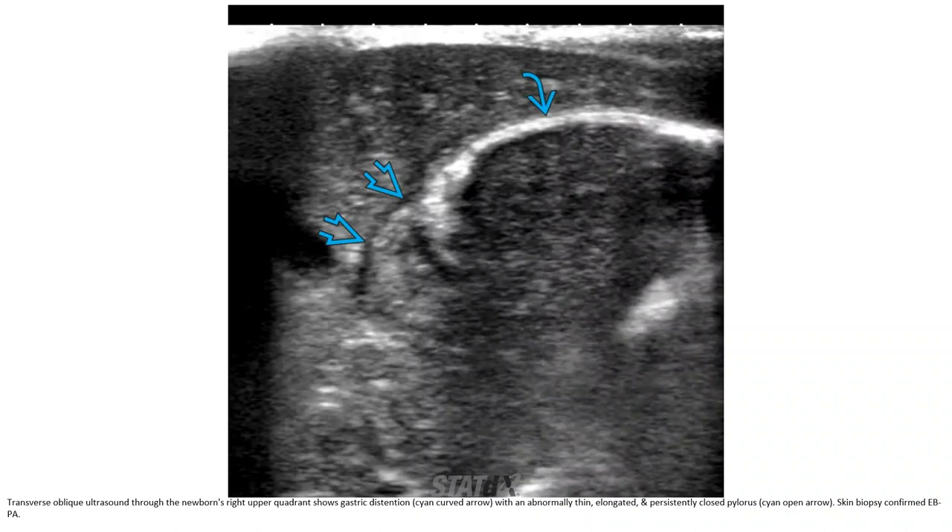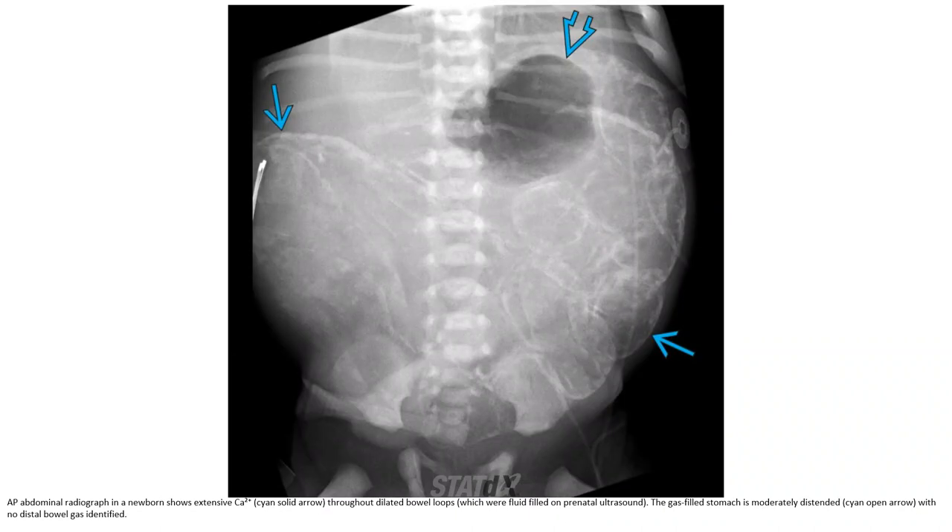Postnatal ultrasound of the newborn showed right upper quadrant gastric distension, with an elongated and persistently closed pylorus. The stomach was moderately distended with no distal bowel gas identified.